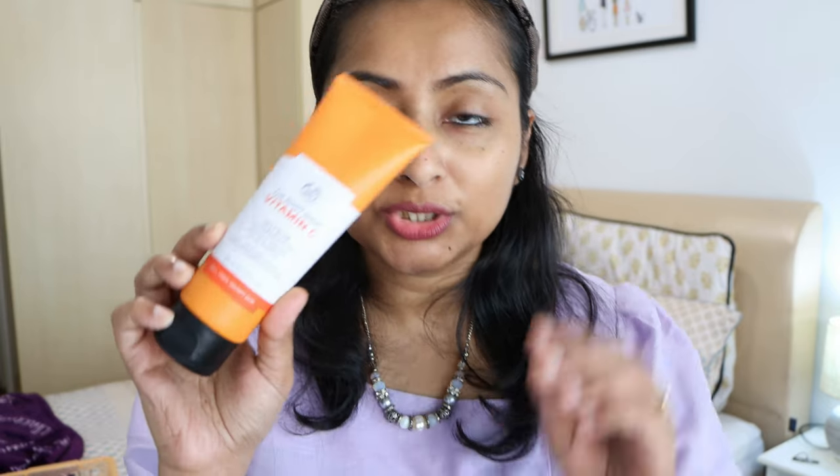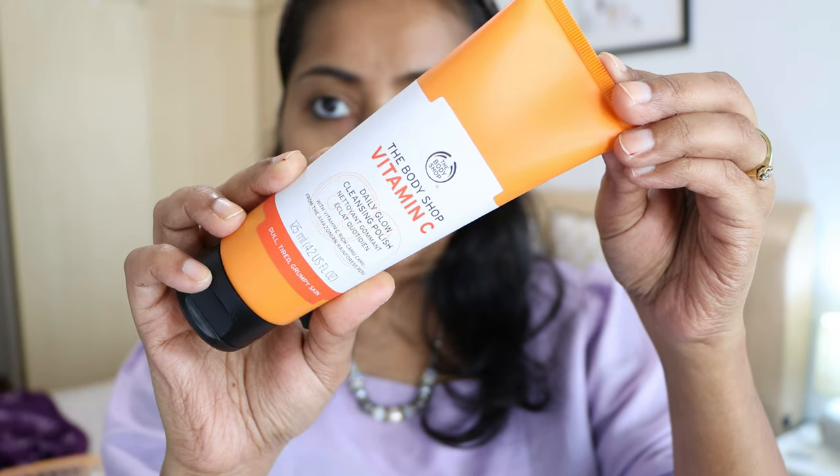I also have a new Body Shop Vitamin E gentle facial wash — I'm running out of my face wash so I had to film this haul so I can start using this. I haven't used this before, so if you have, let me know. The next product is the Vitamin C daily glow cleansing polish. I haven't really used this before either, so it's very exciting to try some new products from Body Shop.